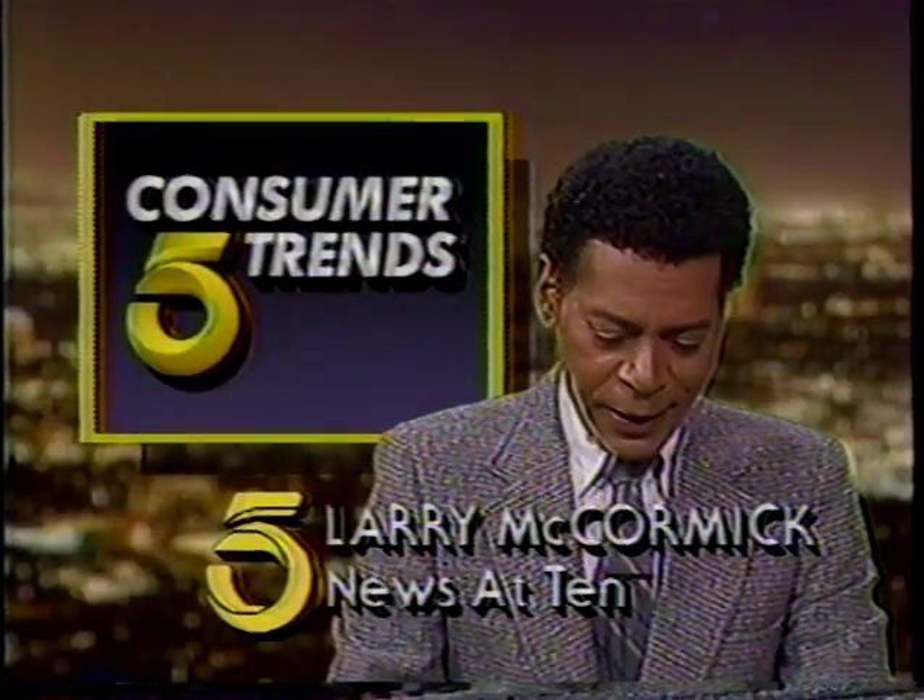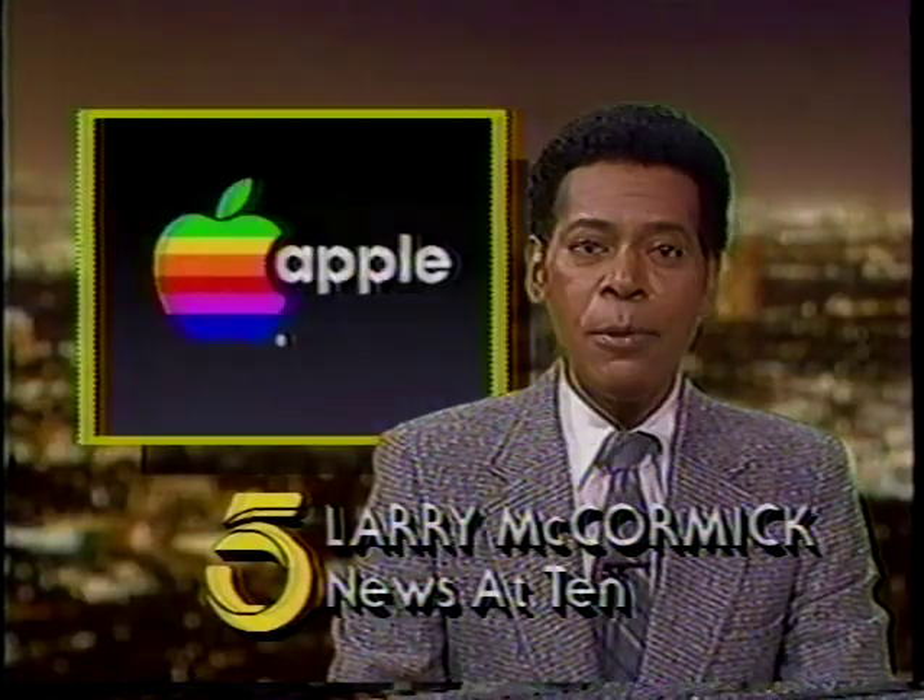I guess we should warn that fireworks are illegal in the city of Los Angeles. Tonight's Consumer Trends is brought to you by Apple Computers.